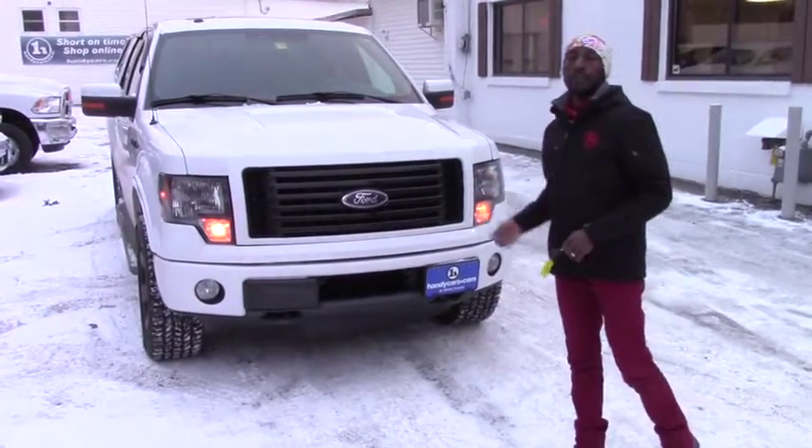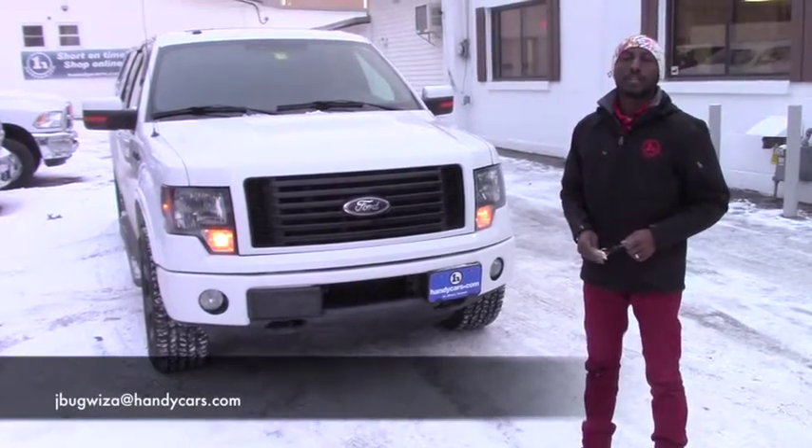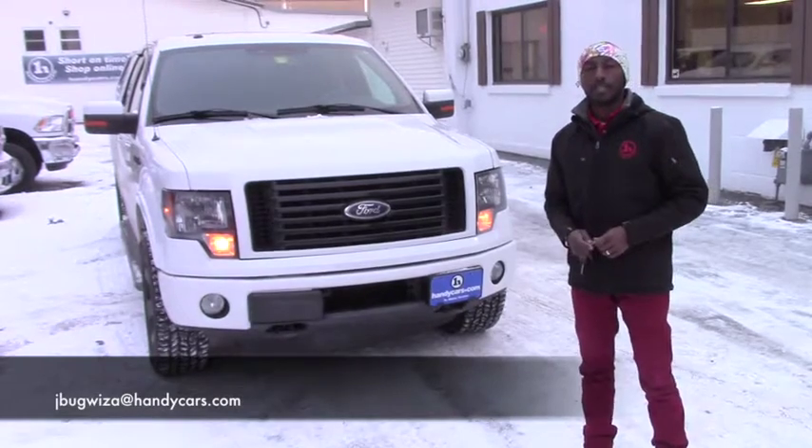If you have any more questions about this vehicle before you come over, you can still reach me at AL25282274. Thank you very much, have a nice day.